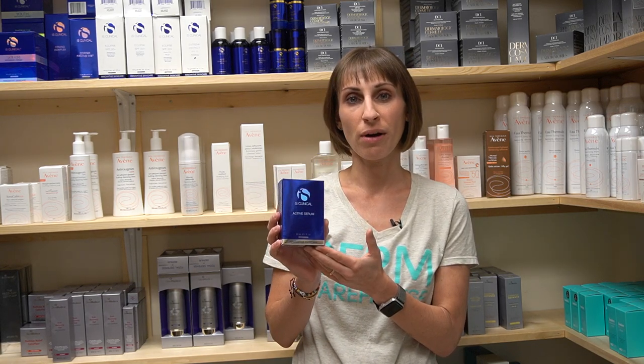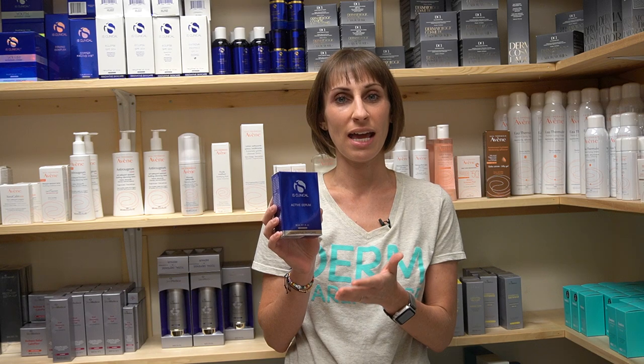Hey there, I'm Stephanie Parks, the founder of Derm Warehouse, and today we're going to talk about the iS Clinical Active Serum. This is one of my favorite products, so I'm excited to talk to you about it today.